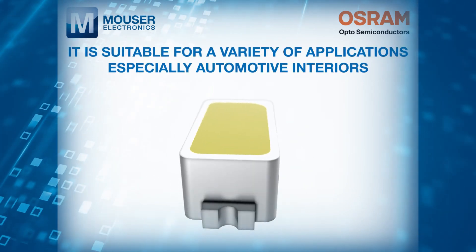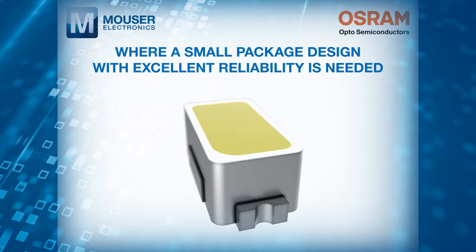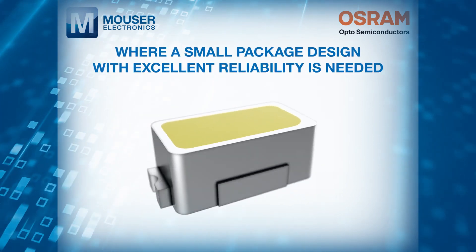It is suitable for a variety of applications, especially automotive interiors, where a small package design with excellent reliability is needed.